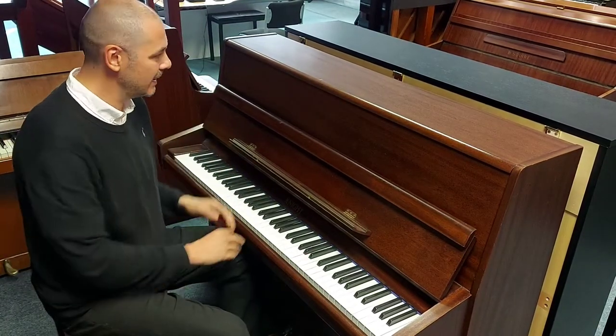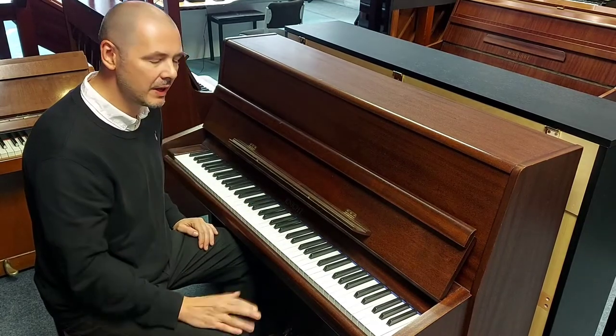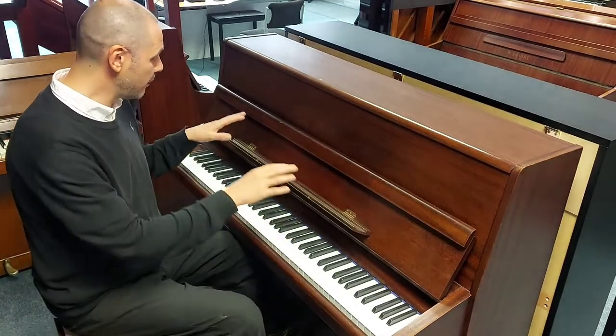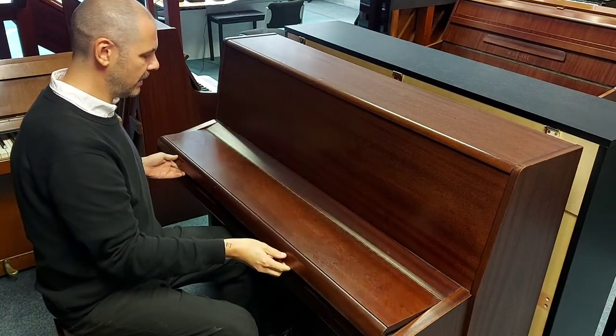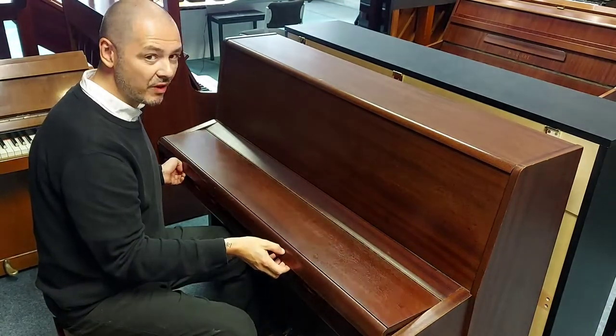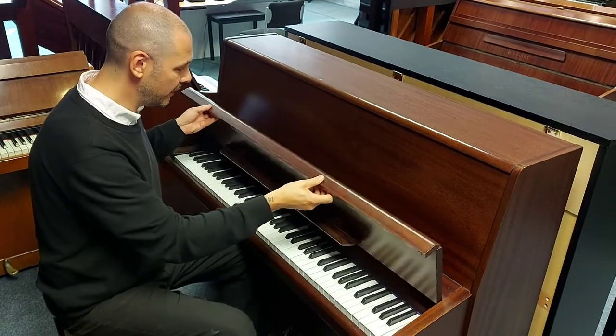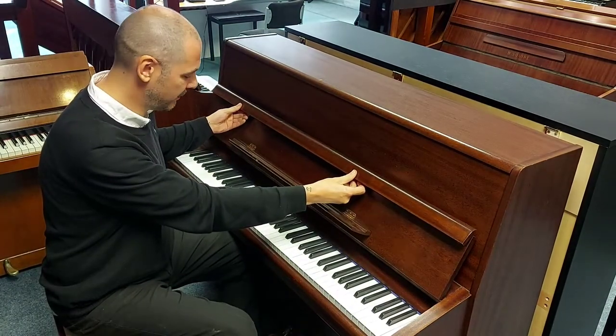It's a compact upright, in this lovely satin mahogany finish and it's in really, really good condition. Now there is the odd little dint here and there, but look how nice this is. It's been really well looked after — one previous owner, it's been regularly tuned, sounds brilliant, I'll play it for you in a moment.